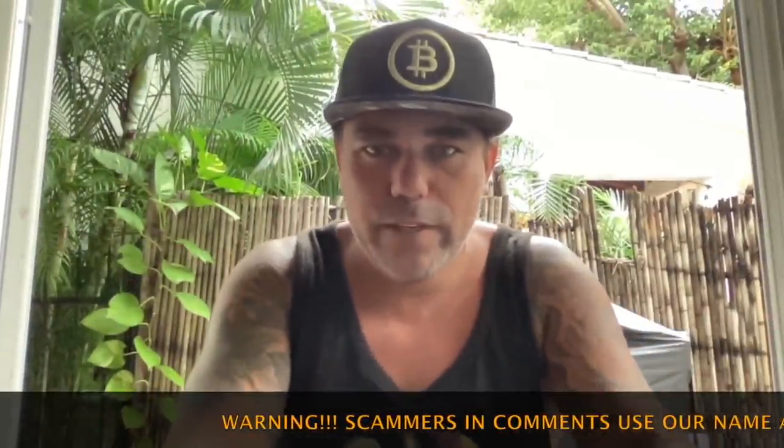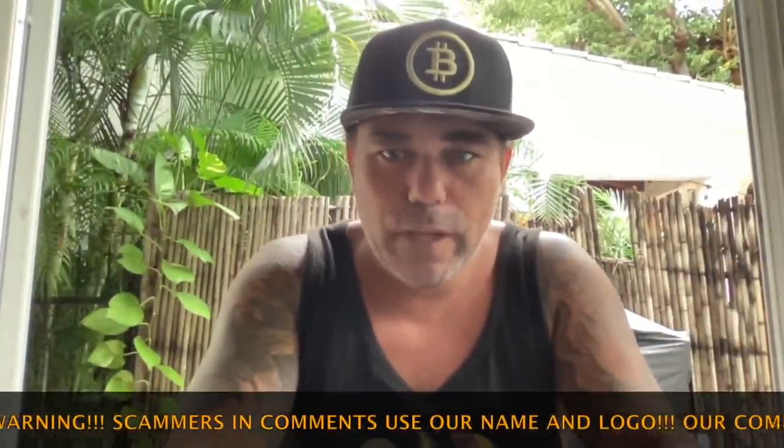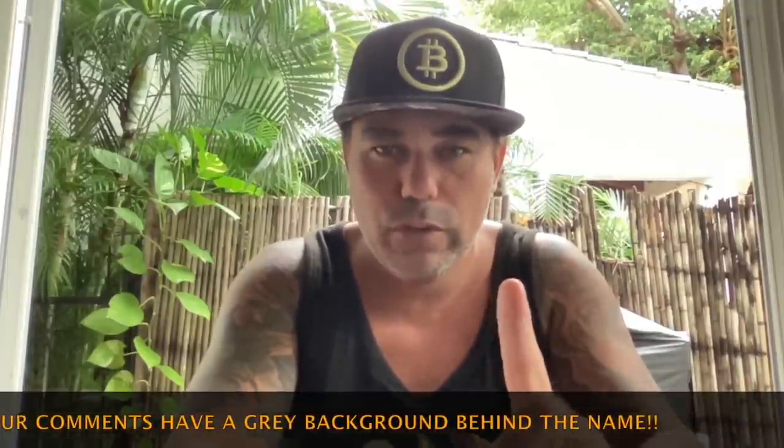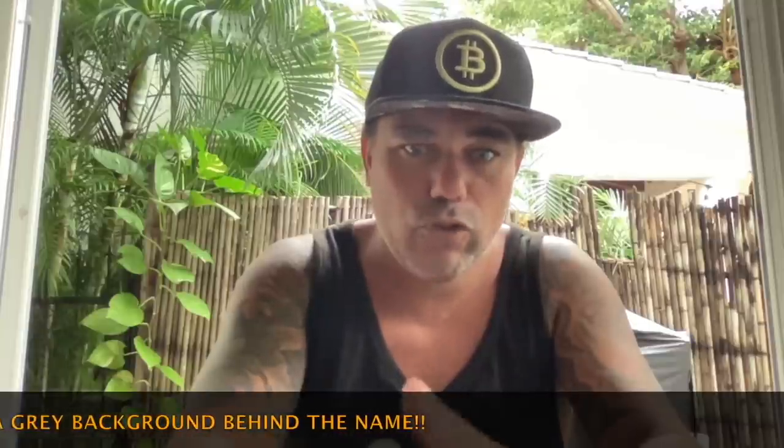Good morning, good afternoon, good evening guys — wherever you are on this beautiful world, whenever you're watching this YouTube video. Welcome to the Bitcoin Family YouTube channel. For the newcomers, my name is Didi. Yes, I like Bitcoin, I like Bob Marley — both with the B guys. Don't worry, everything is gonna be alright. Let's quickly jump into the charts because I have some amazing charts to share with you.